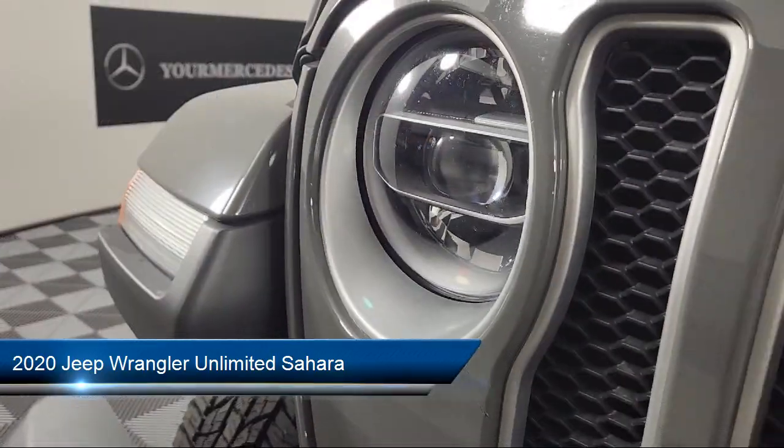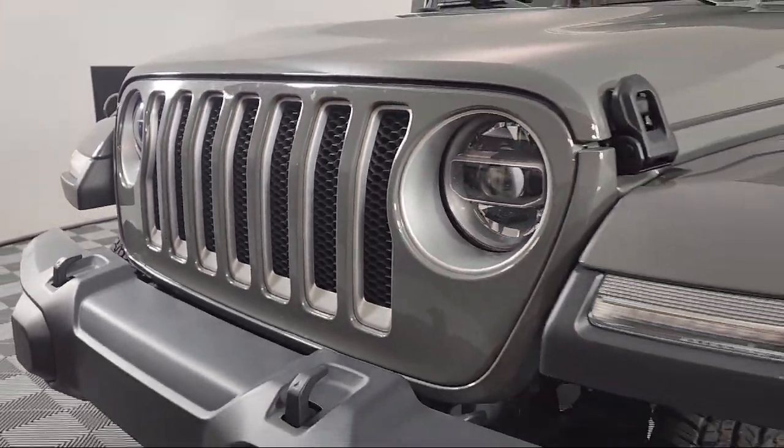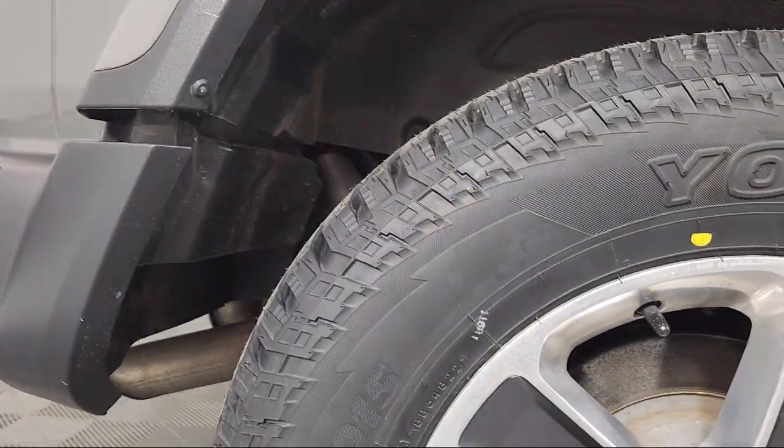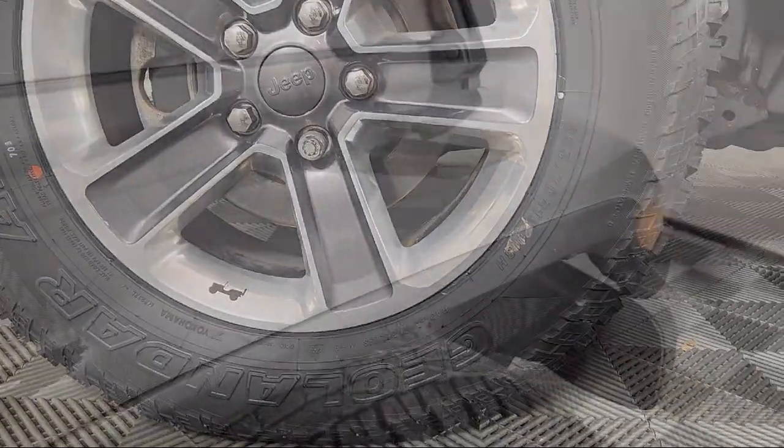Whether you're considering one of our hundreds of Mercedes-Benz certified pre-owned vehicles in stock, or shopping from our vast new Mercedes-Benz inventory, our online shopping tool, Your Mercedes-Benz Your Way,